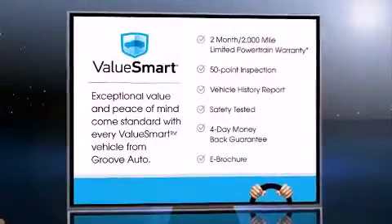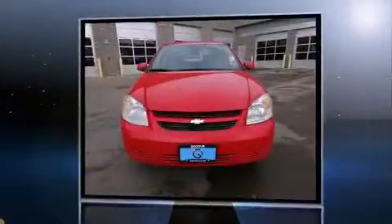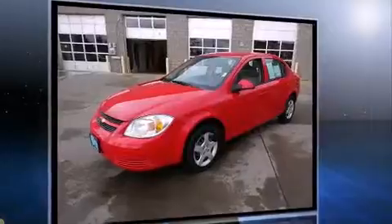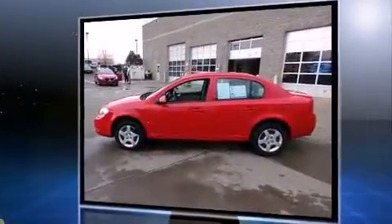Here's a great deal on a 2008 Chevrolet Cobalt. This four-door, five-passenger sedan has just over 90,000 miles. It features an automatic transmission, front-wheel drive, and a 2.2 liter four-cylinder engine. Chevrolet paid particular attention to efficiency and practicality.